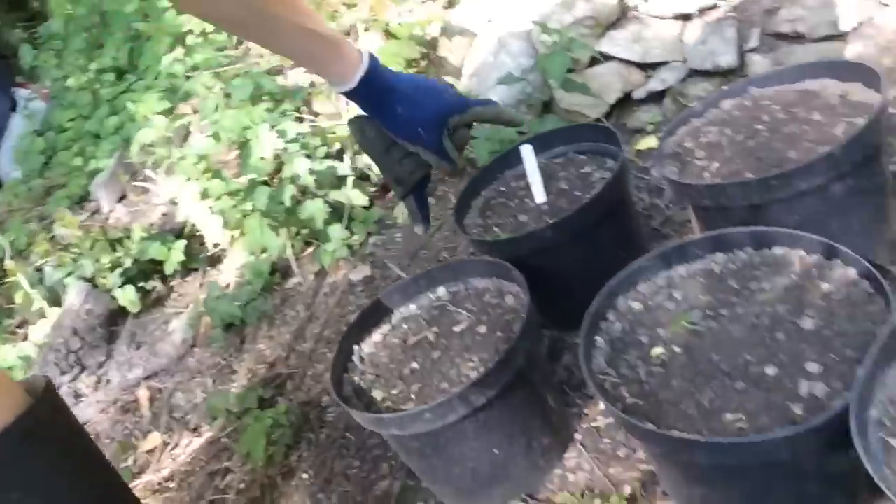Today's job... After the mice dug up all my seeds, I've put in some parsnips and sorrel.